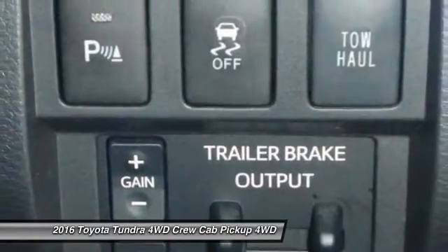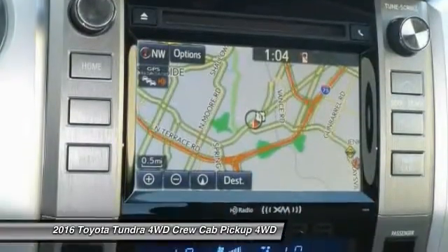Bluetooth, power steering, driver airbag, adjustable steering wheel, and driver lumbar.